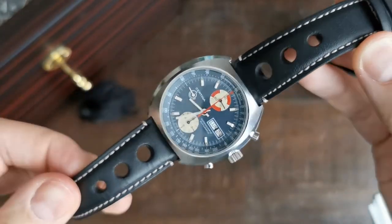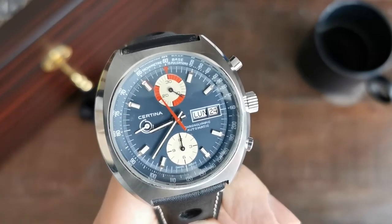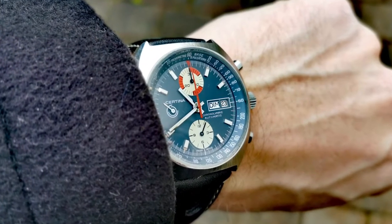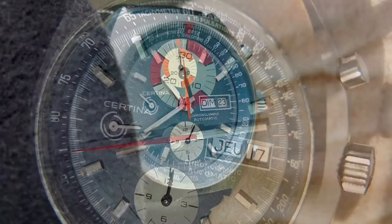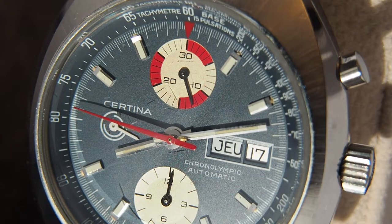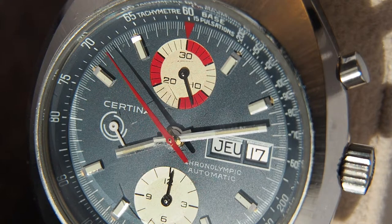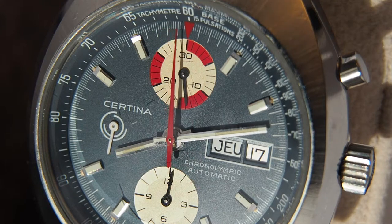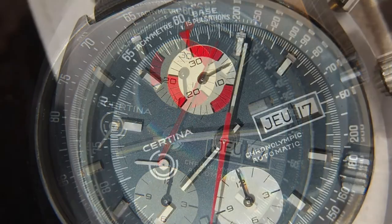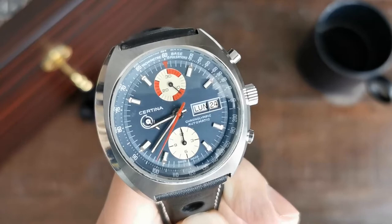I have it on an aftermarket black rally or racing strap with white stitching and a simple pin buckle, which I think matches quite well with the vintage look of the watch. What captivated me the most at first glance was the stunning grey-blue dial, with two off-white subdials at 6 and 12 o'clock with their black hands, while the small seconds hand is white and has only the Certina logo in the background, giving the watch a 2 rather than a 3 subdial look at first glance. The 30-minute counter has additional red accents for the 5-minute intervals, and the central chronograph seconds hand is in matching red. Unfortunately, as is typical with 70s pieces, the lume is deteriorated on this one.